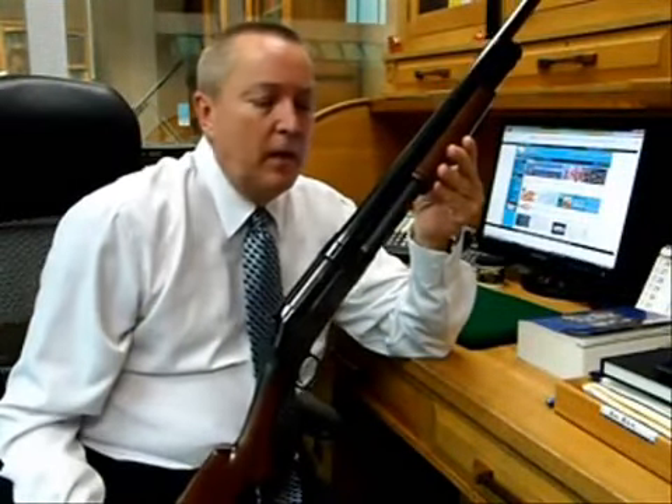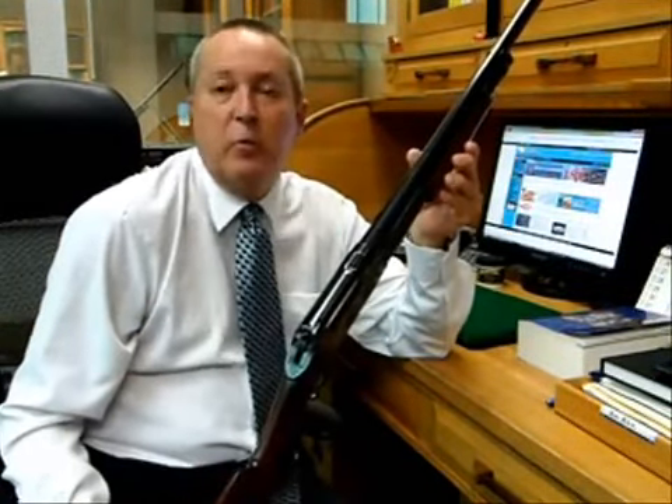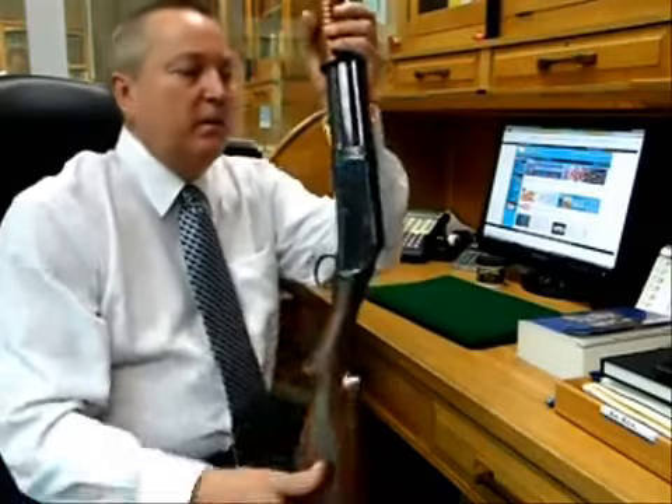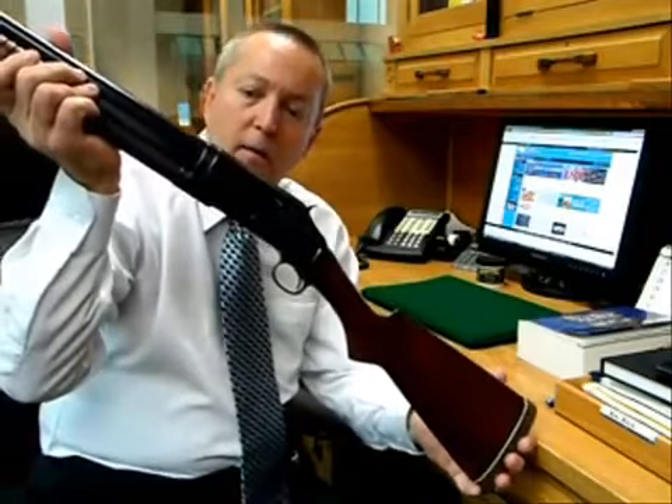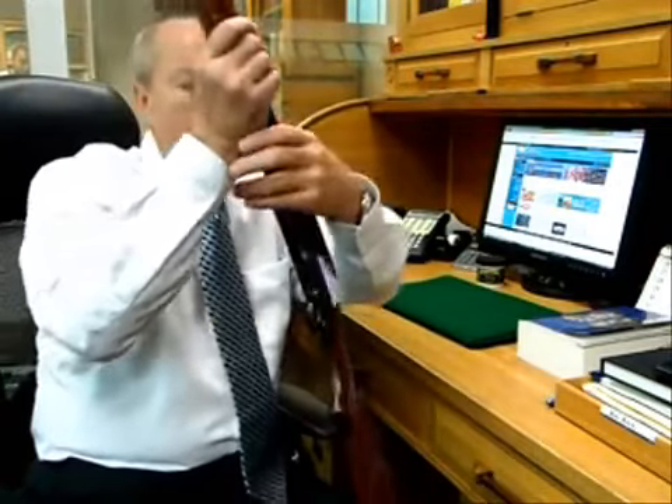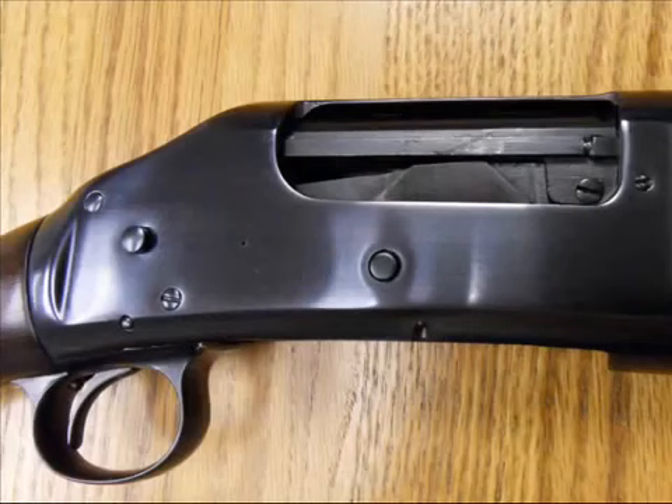And that's because this gun has been re-blued, at which point in its history we don't know. But the re-bluing job on this gun is really pretty poor. You can see the overall shininess — if you look at it carefully, the corners where they're supposed to be sharp are rounded.